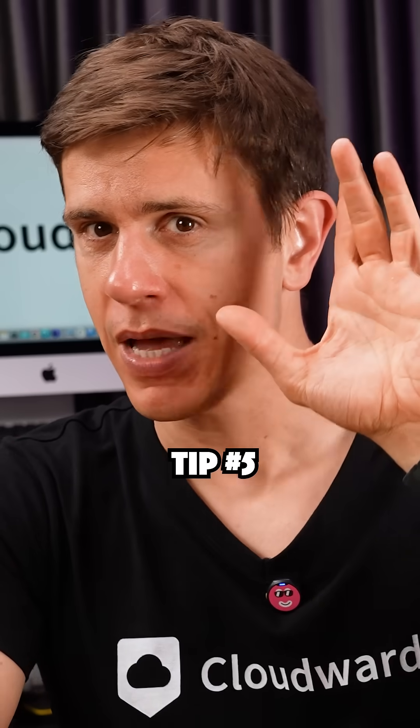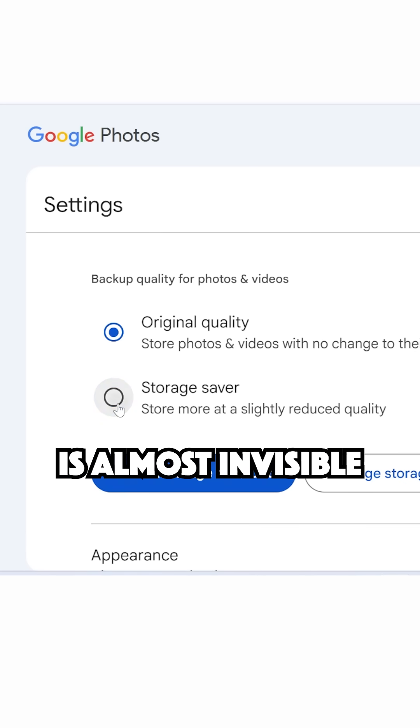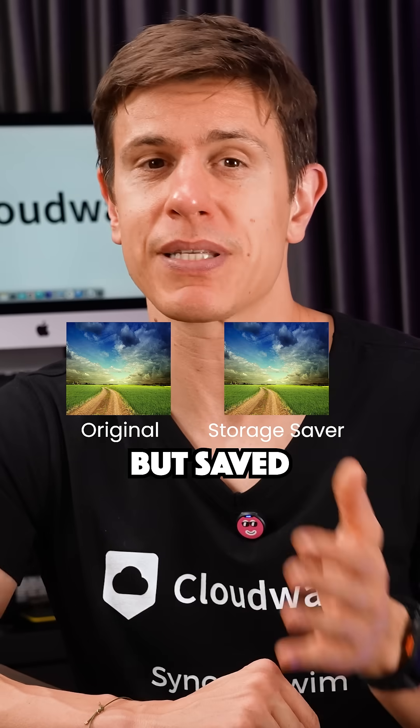Tip number five: in Google Photos, use Storage Saver quality. The compression is almost invisible but saves massive space. I tested this and couldn't tell the difference, but saved 70% of space.